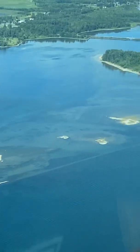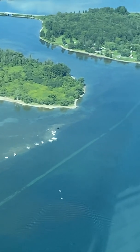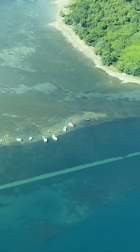Nice little bump there from turbulence. You can see the old Highway 2, small foundations, a bunch of motors down there, showing a nice little sandbar.